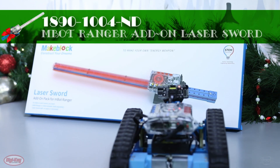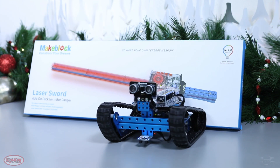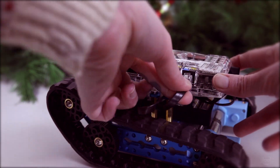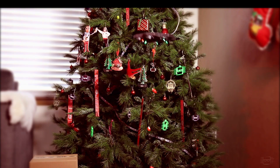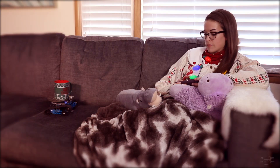There is also a cool laser sword add-on pack for the mBot Ranger that would be a pretty nice addition. And best of all, with a construction time of around 20 minutes, I could have my AirBlock drone and mBot Ranger hard at work in my holiday preparations while I relax.